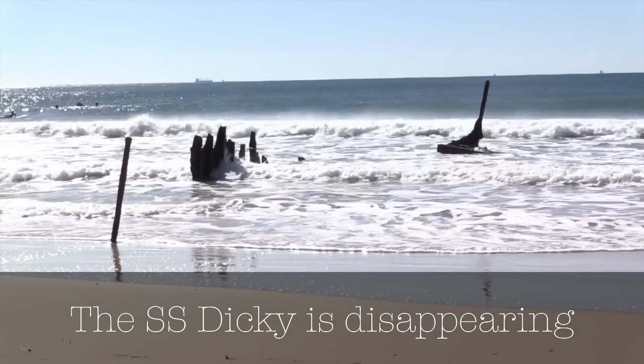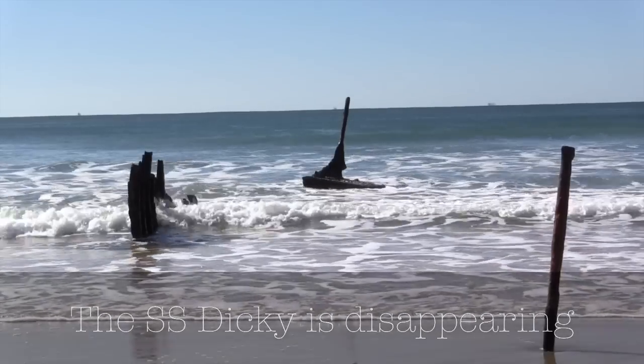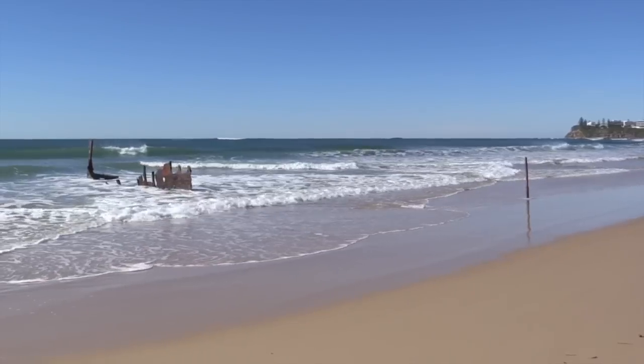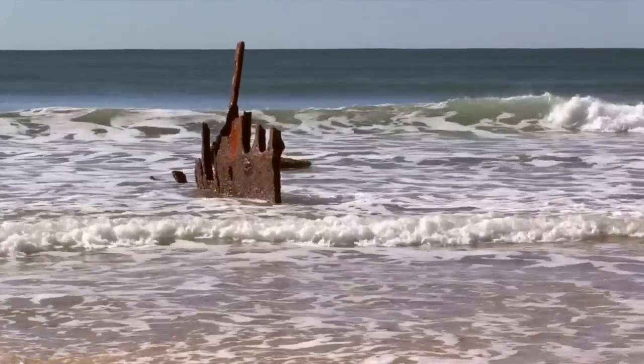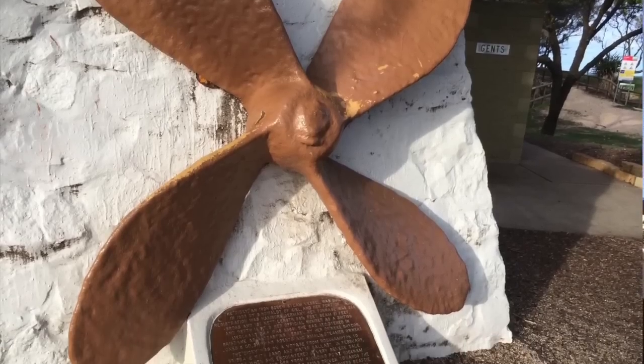Ultimately nature would have seen no parts of the wreck visible on the beach, and we thought let's get ahead of it. We'll be in a position to remove some of the exposed components of the Dickey Beach wreck and plan them into a new concept plan for the Dickey Beach open space just off the beach.